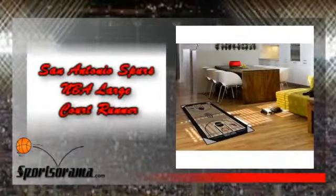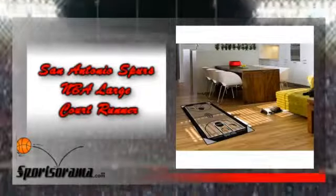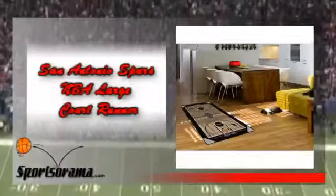Do you consider yourself a die-hard fan of Tony Parker, Tim Duncan, or the San Antonio Spurs, and are you currently looking for an apparel store, Spurs shop, or sports gear store that offers large court runner fan items or officially licensed products with the Spurs logo? Are you buying San Antonio clothing, Spurs gear, or NBA products in an NBA online store since there are no NBA shops near your location?